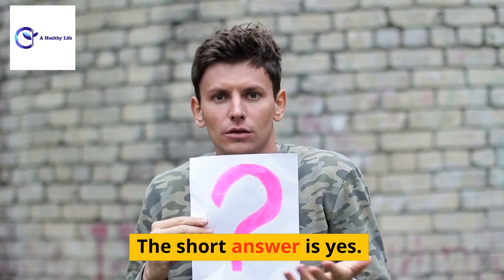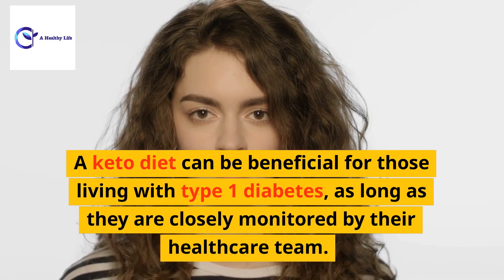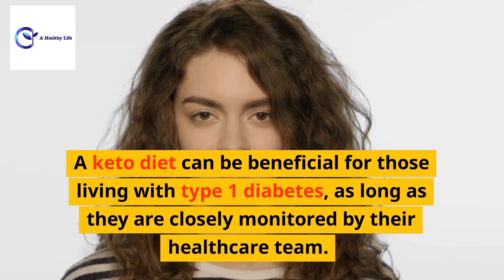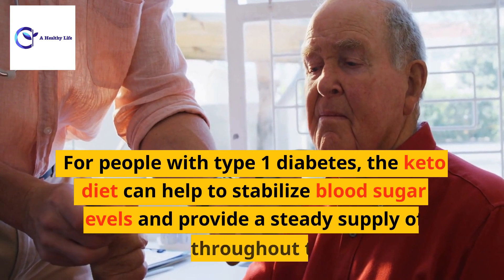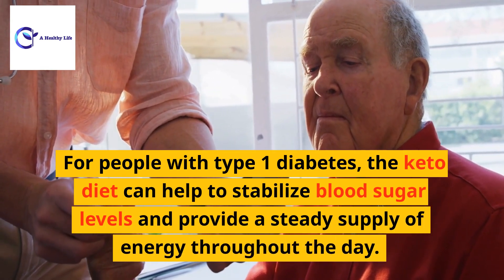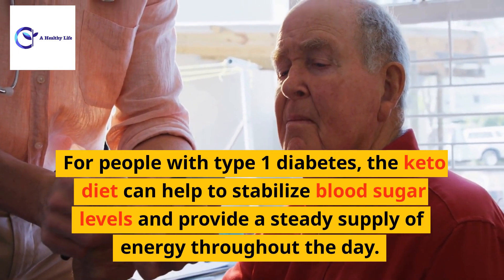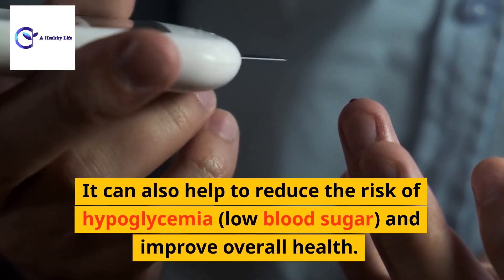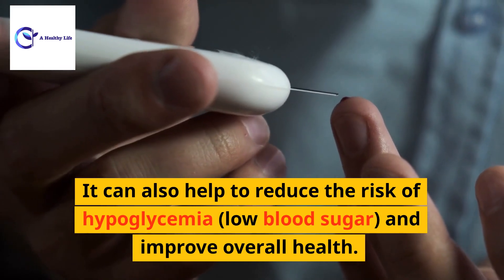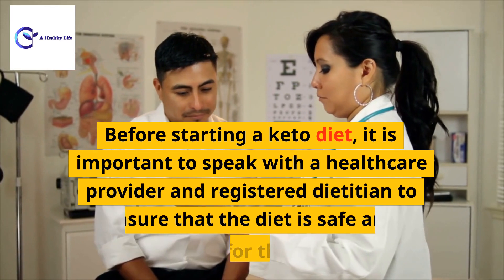The short answer is yes — a keto diet can be beneficial for those living with type 1 diabetes, as long as they are closely monitored by their healthcare team. For people with type 1 diabetes, the keto diet can help to stabilize blood sugar levels and provide a steady supply of energy throughout the day. It can also help to reduce the risk of hypoglycemia, or low blood sugar, and improve overall health.